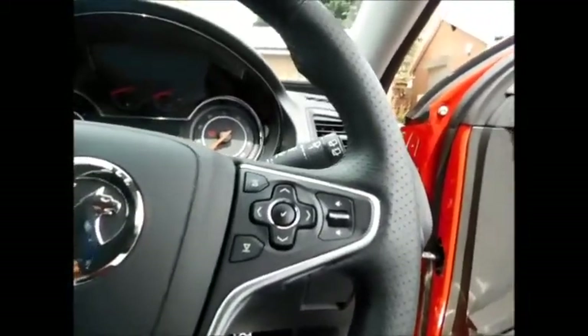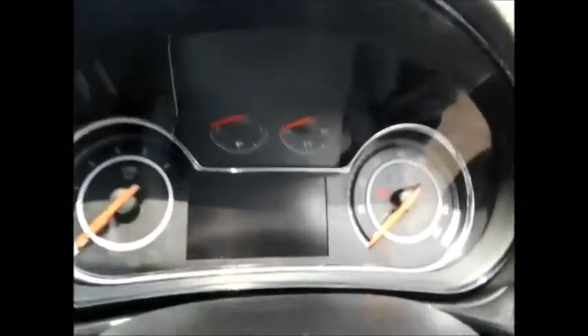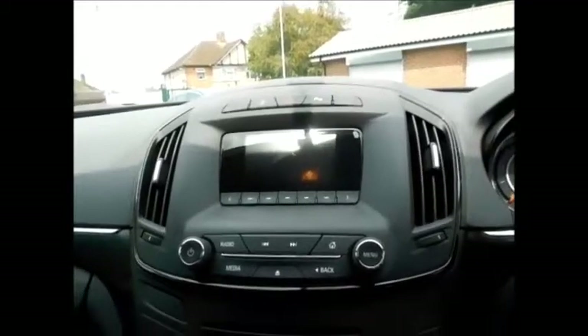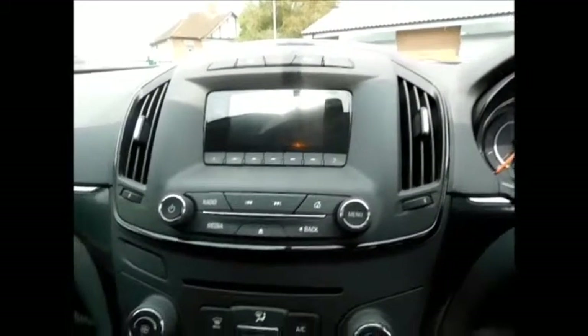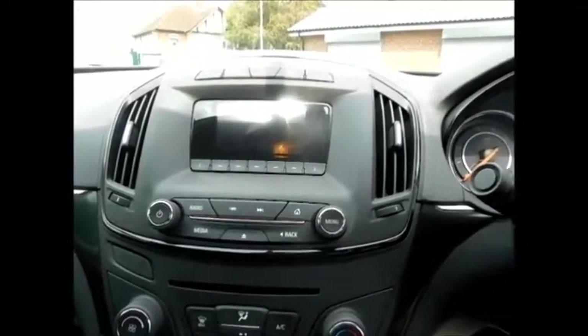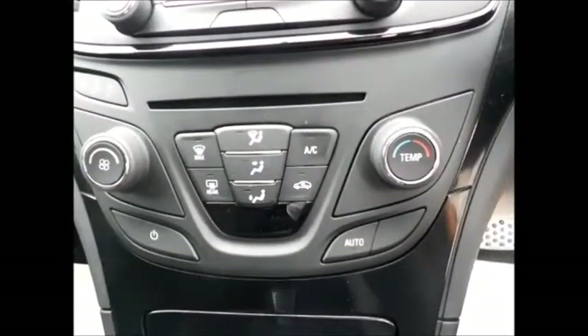The car also has steering wheel mounted audio controls and cruise control with speed limiter and a comprehensive trip computer. This Insignia also benefits from Vauxhall's IntelliLink system with integrated CD player, USB and auxiliary, DAB radio, and temperature-controlled air conditioning and heating.